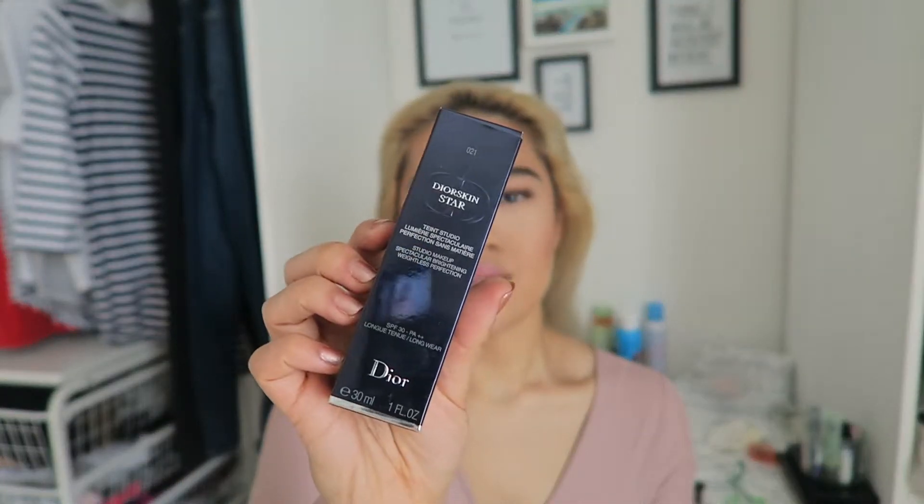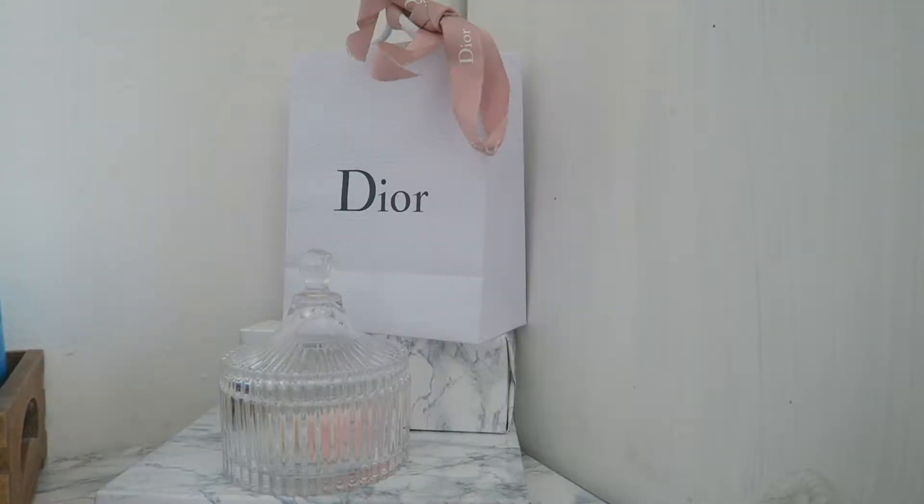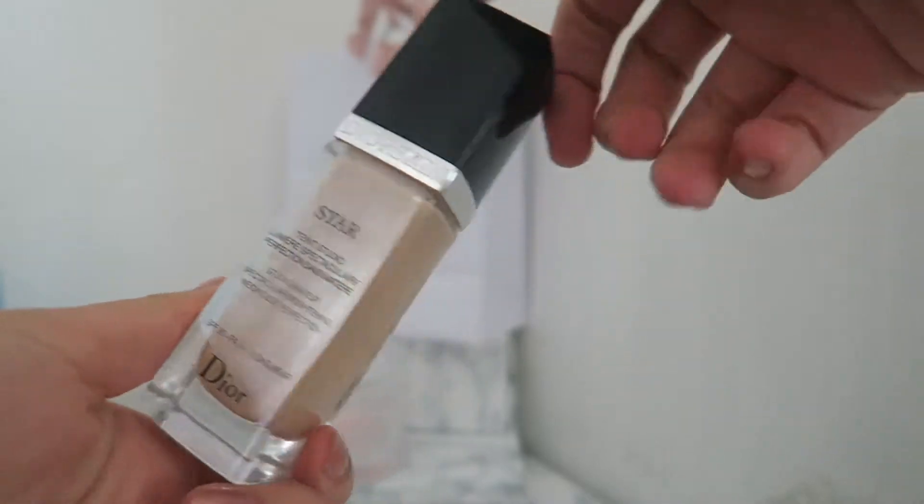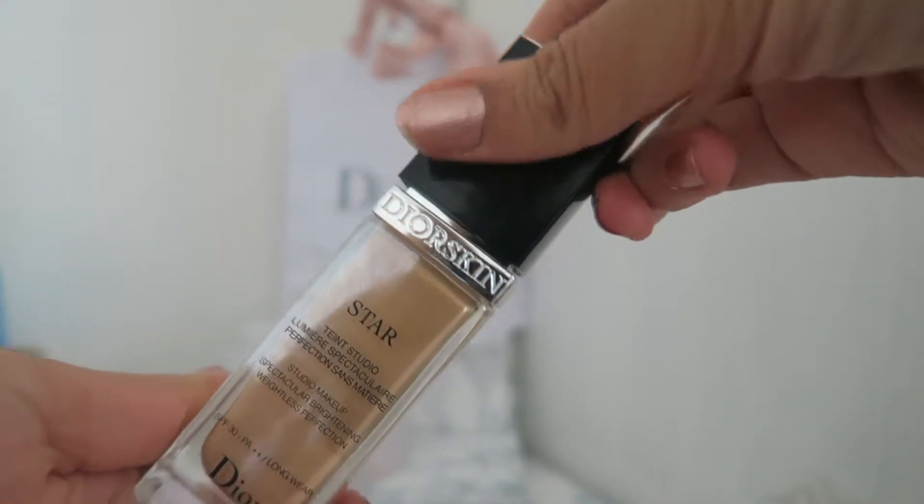At that moment Dior had nothing in stock — I went to Debenhams Dior and the Dior in John Lewis and both had very little stock. I really wanted a browny nude lip gloss with glitter and sparkle but anyway, I'll get on with the foundation. You may have seen me use it already in my glam-tub look video — I'll link it below. This is the Dior Skin Star Foundation in shade 021, 30ml, with SPF 30.